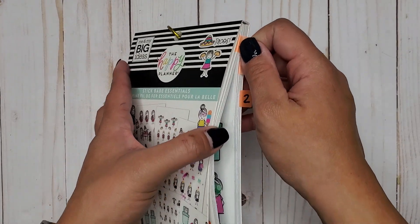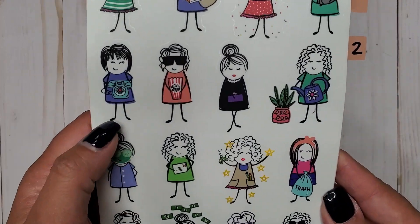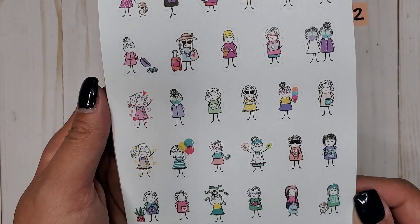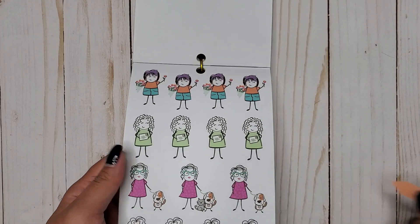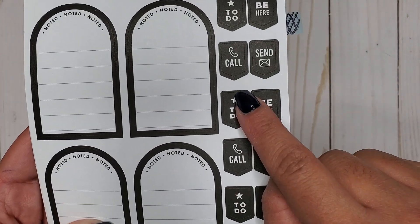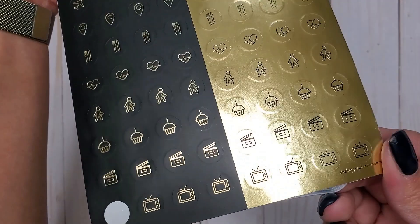Then I have Stick Babe Essentials 855 — these are a little hard because there's so many, but there's a girl with a phone and a girl with a laptop scattered throughout in various sizes, and then we get laptops by themselves and more of the girl with her laptop. Then I have Functional 783, and in here we have a 'call' sticker with a little phone and some little black and gold TVs at the bottom.